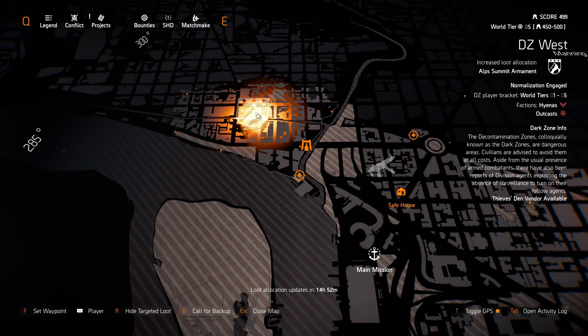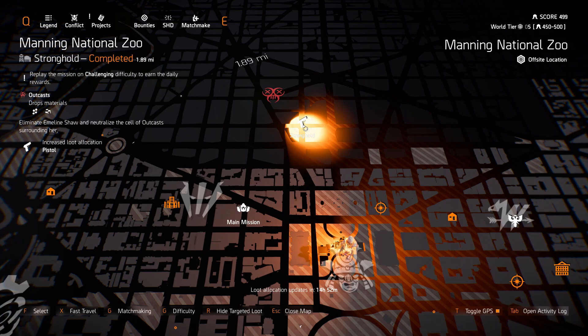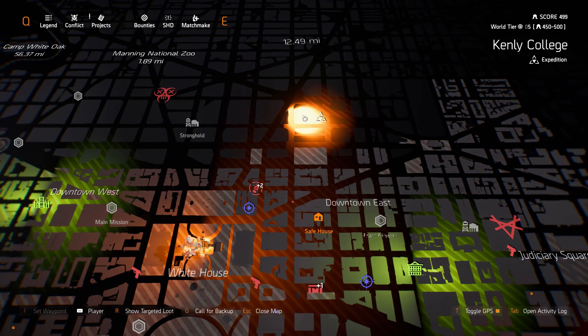DZ West, Alps Summit Armament — that's good, I'm gonna be farming that today. Gila Guard at Camp White Oak. Manning National Zoo, we got Pistols. Kenley College is still offline.